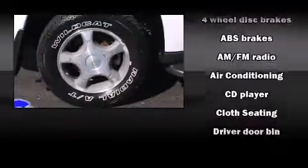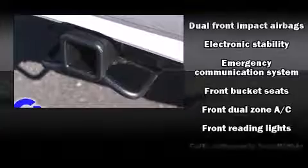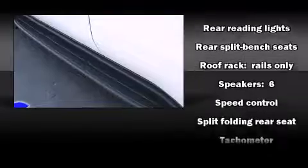Safety equipment has been integrated throughout, including dual front impact airbags, traction control, ignition disabling, OnStar, and four-wheel disc brakes with ABS. Electronic stability control stands out as a technologically savvy innovation, keeping you better connected to the road.